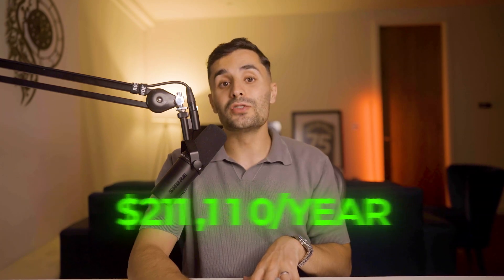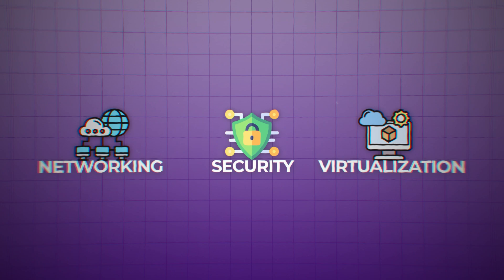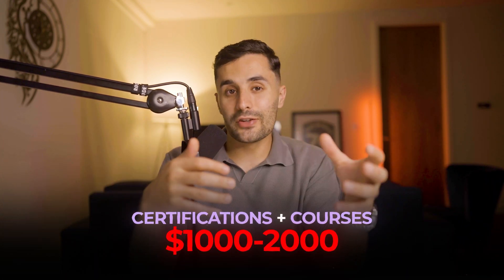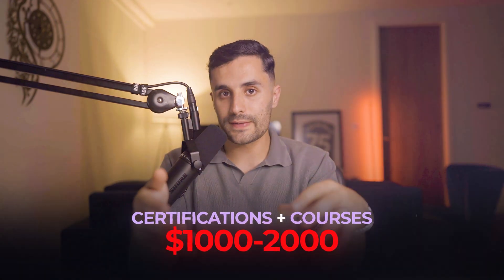Experienced cloud engineers can make between $90,000 to $160,000 a year, and with the right skills — especially in multi-cloud systems or cloud security — you can earn well over $250,000 a year. To become a cloud engineer you'll need to master cloud platforms; I recommend AWS as the industry leader. You also need to understand networking, security, virtualization, Terraform for infrastructure, and containerization. Starting costs are around $1,000 to $2,000, but many cloud providers offer free tiers — use those to build your knowledge.